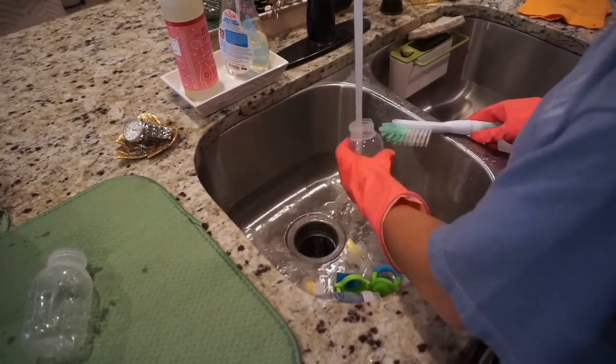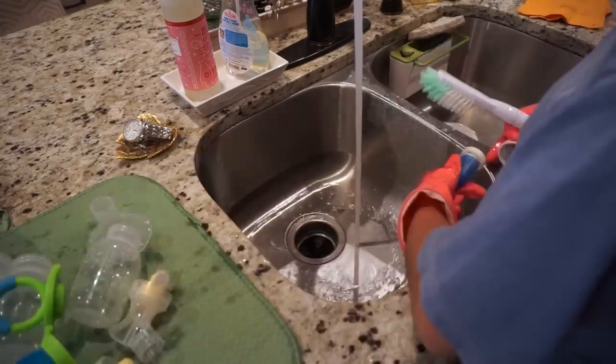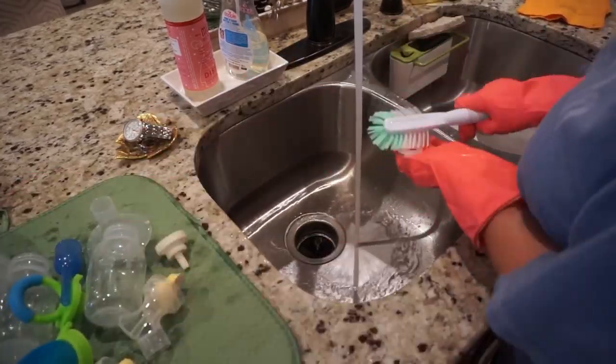I move on to the kitchen and start with some dishes. All I have left — because I already loaded the dishwasher — is to wash Penelope's bottles, and that's about it.